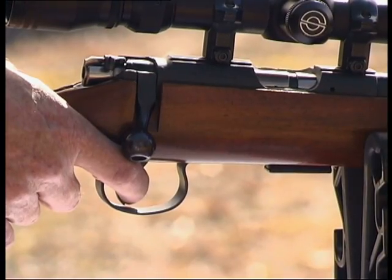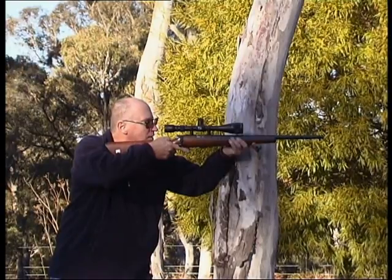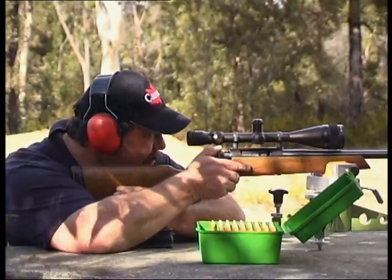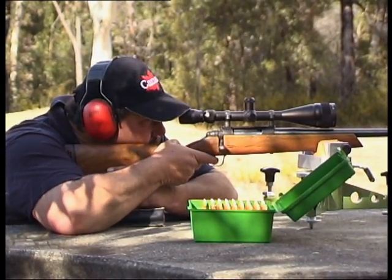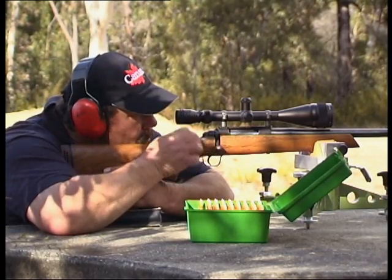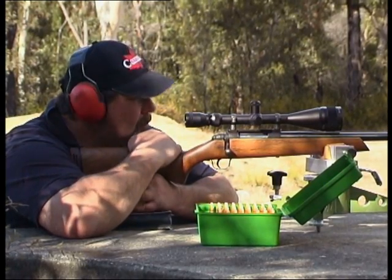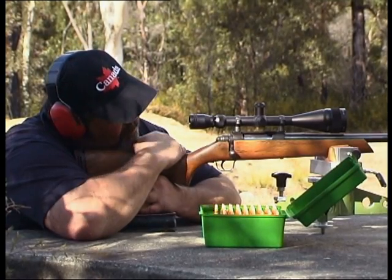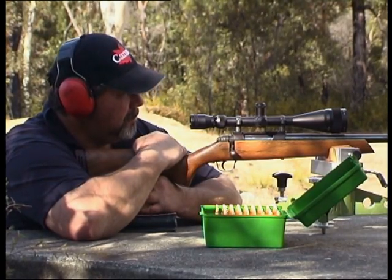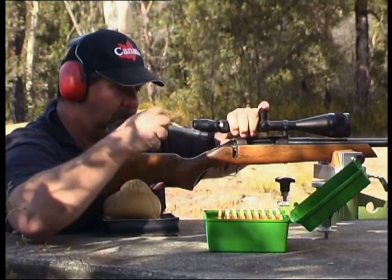Should a malfunction occur, make the firearm safe by keeping your finger away from the trigger and the barrel pointing in a safe direction. One common malfunction is a misfire — when the firearm does not discharge when the trigger is pulled. Do not immediately open the action. Wait at least 30 seconds as the round may go off unexpectedly. However, if a live round becomes stuck in the chamber and is not discharged, open the action, remove the bolt and keep the barrel pointed in a safe direction. Immediately call the range officer when on a target shooting range.